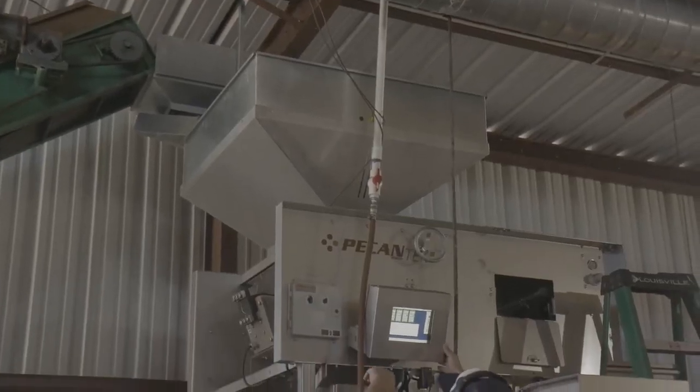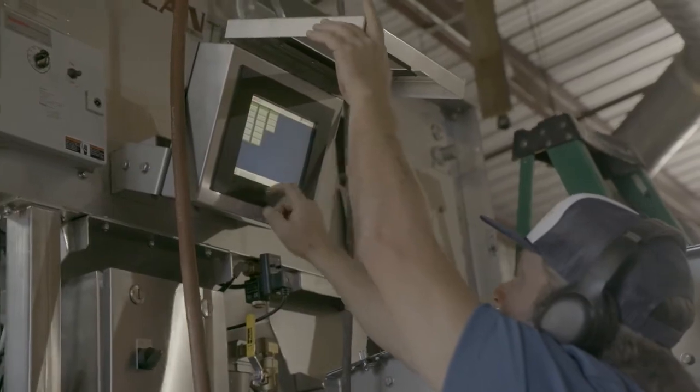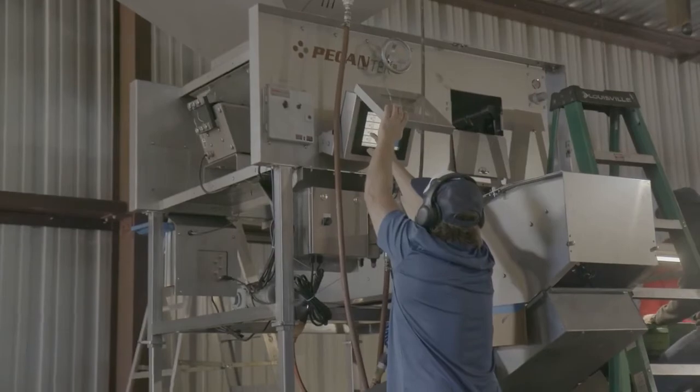If we do have a breakdown — which we have not — they're there. If they can't walk us through it on the phone, they can certainly be there within an hour or two and have the parts we need to get it going again. Most of the time, if it is something, it's very, very minor — something on our part, not their part.